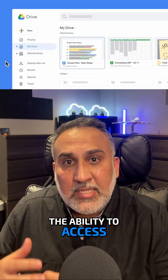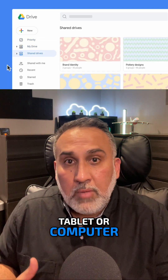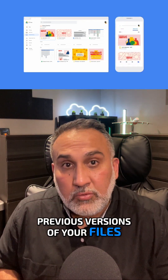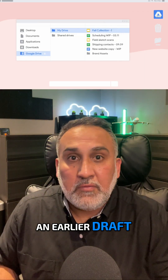Another cool feature is the ability to access your files from anywhere, whether you're on your phone, tablet, or computer. OneDrive keeps everything synced and up to date. You can even access previous versions of your files, which is super handy if you ever need to revert back to an earlier draft.